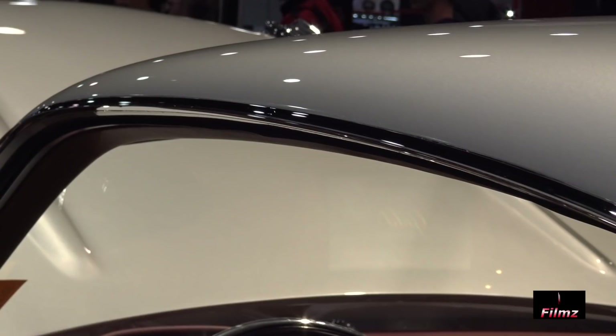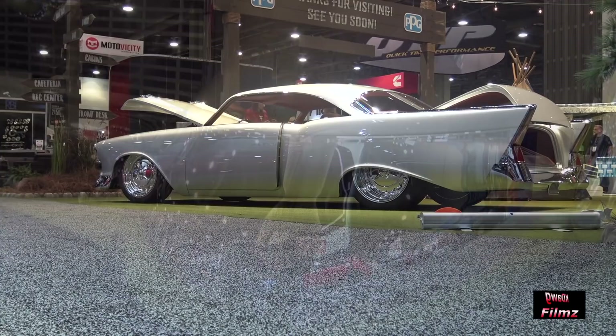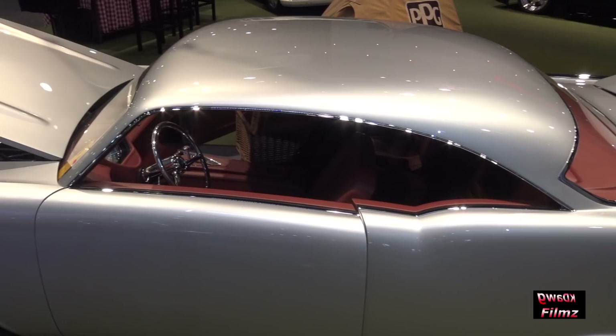Thanks to PPG for putting us in their booth to really accentuate this car. These fenders have been lengthened, the wheel well's been changed, and pie's been taken out of the car. It's trimless, which was a bold move, but this color really goes around the contours. The shaved door handles as well, the rear glass was laid down, and it just turned out real well.